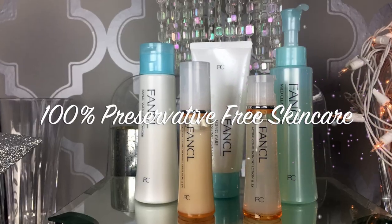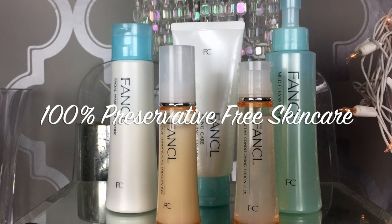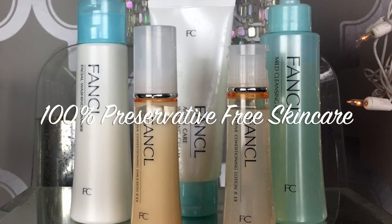Today I am super excited to tell you about Fancool, the number one preservative-free skincare in Japan that is brand new to the US. This is ideal for my ladies with sensitive skin. So let's get to it and see how well it cleans a face full of makeup.